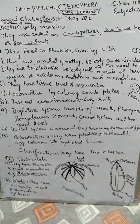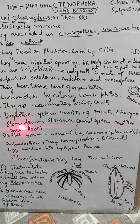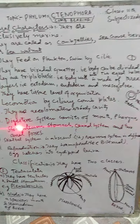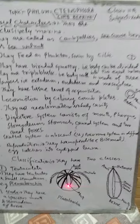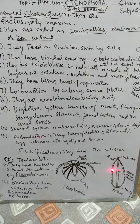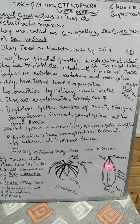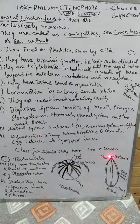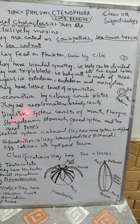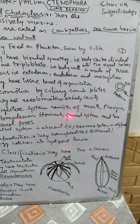The digestive system consists of a mouth, pharynx, stomodeum, stomach, canal system, and two anal pores. For example, in the body: the mouth leads to the stomodeum, then the stomach, and finally the two anal pores at the top.